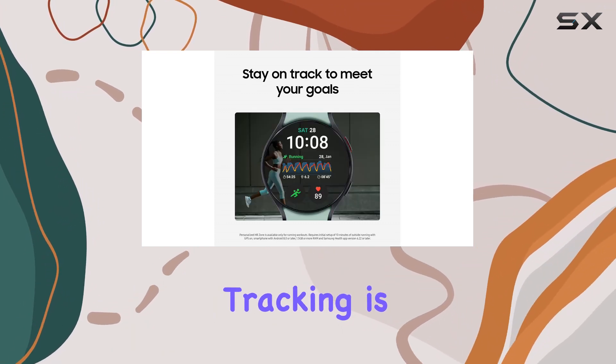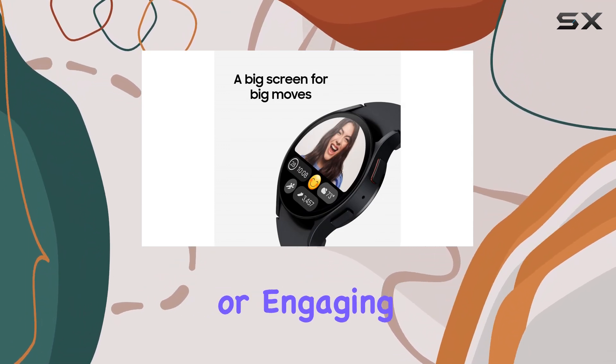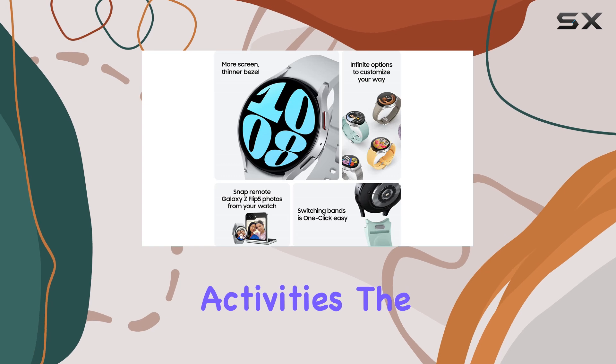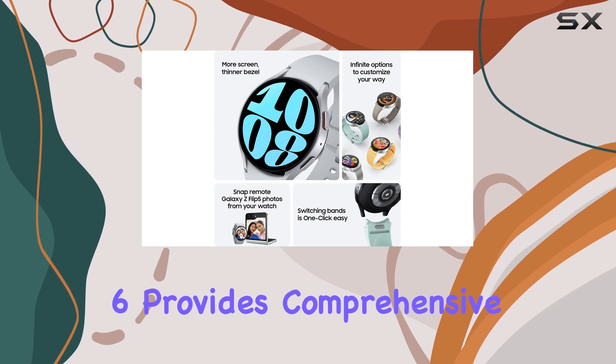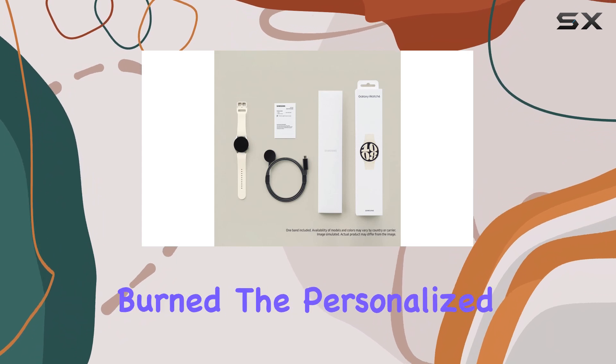First off, fitness tracking is at the core of this device. Whether you're running, swimming, or engaging in over 90 other activities, the Galaxy Watch 6 provides comprehensive insights on your workout duration, distance, and calories burned.